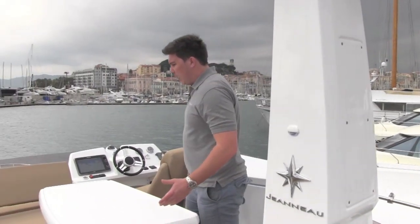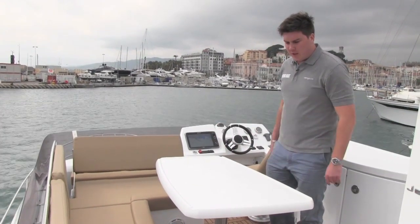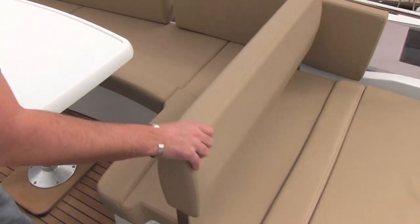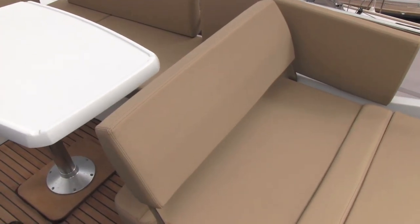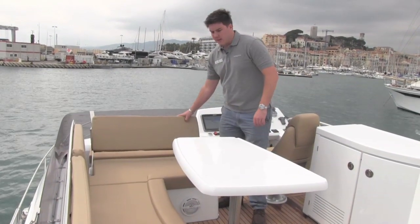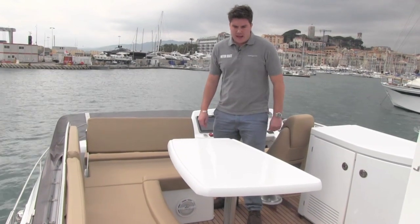Moving forward, it's slightly more formulaic in that you've got the sort of seating you'd expect: a table here, a wet bar under this lid here, and then a two-way backrest so that you can either sit facing forward as the boat's going along, or put it back and join everybody eating at the dinette.